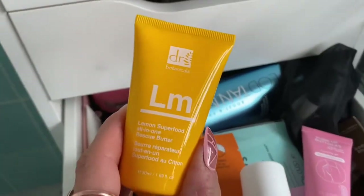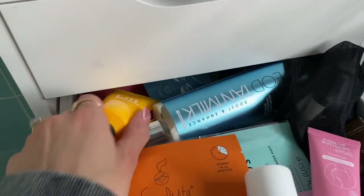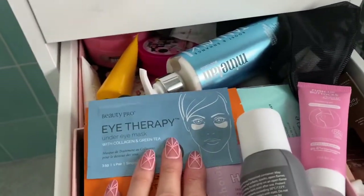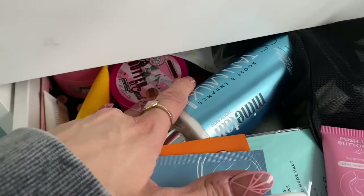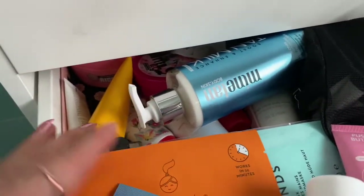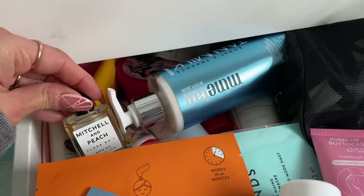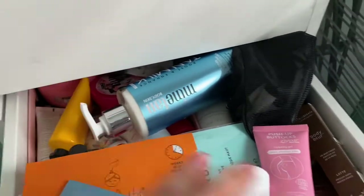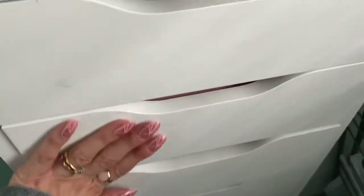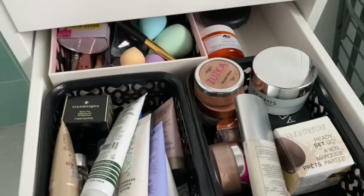I have Rescue Butter, Eye Therapy by Beauty Pro, a body butter, and I think it's just creams and oils for the body, bath oils and masks and stuff like that. That's that drawer.